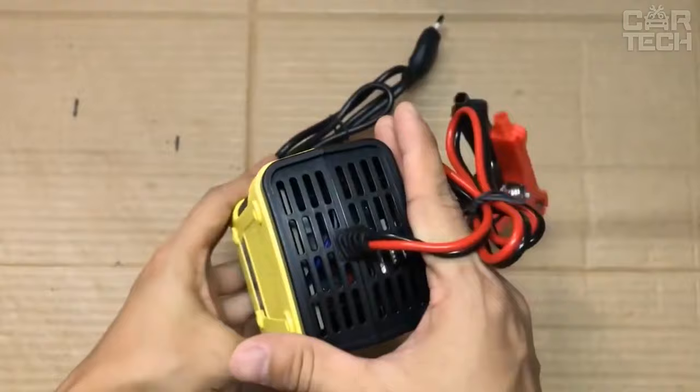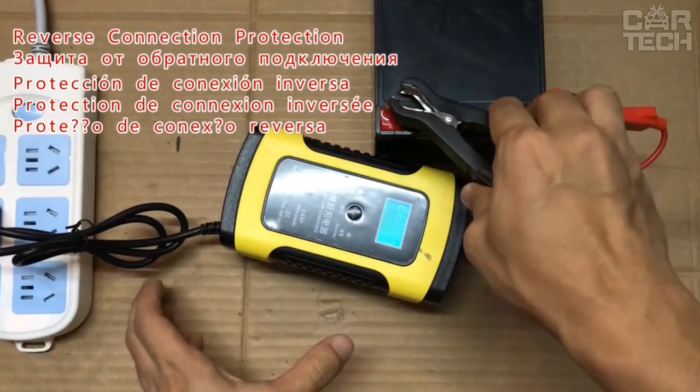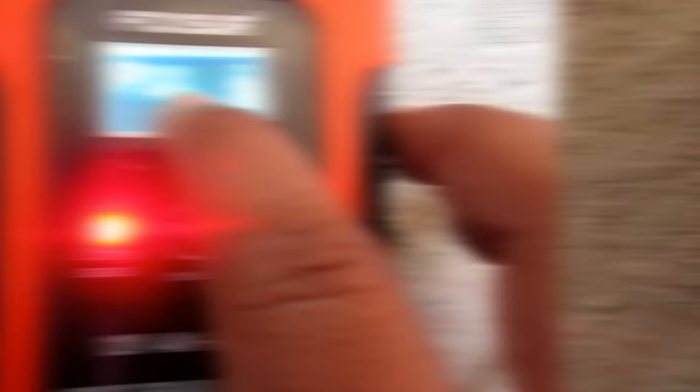A battery charger designed for batteries with capacities from 4Ah to 100Ah will be helpful for any motorist. The charger is compact and fully automatic, with three stages of charging, and levels of protection against overheating and polarity reversal. Equipped with a digital LCD display, it has overcharge protection and is suitable for almost all types of batteries, with cooling provided by a small fan.